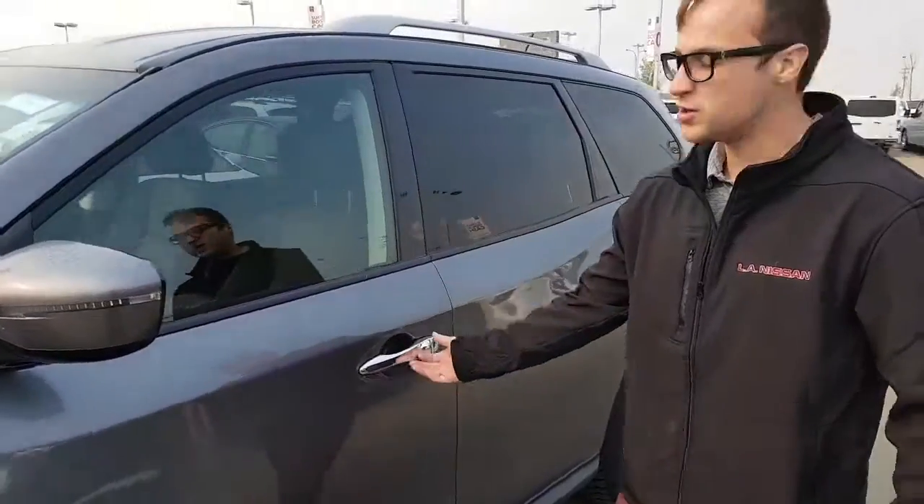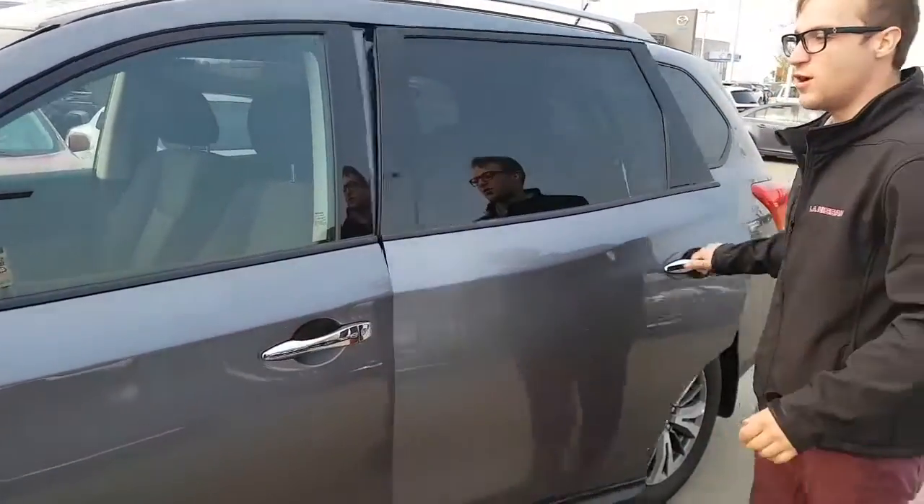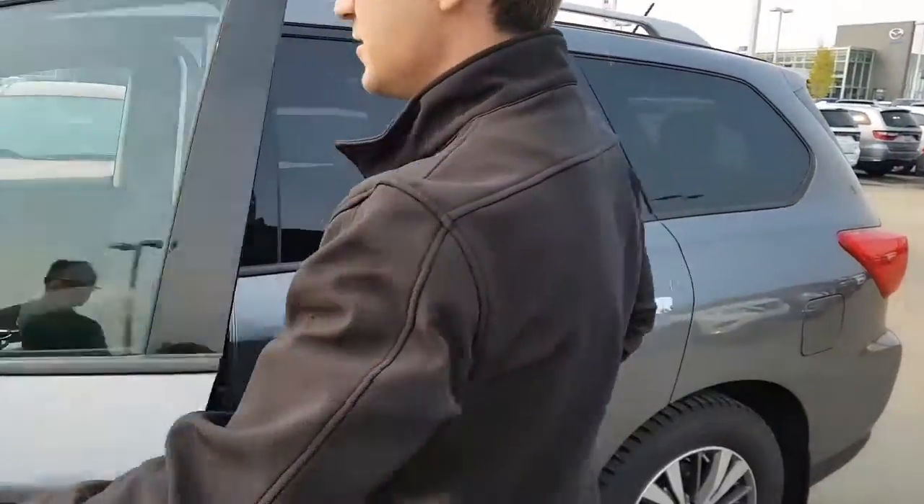Sharp keyless entry — you press this button once and it'll lock all the doors. You press it again and it'll unlock the front door. Press it twice and it'll unlock the door in the back. Nice and easy access.